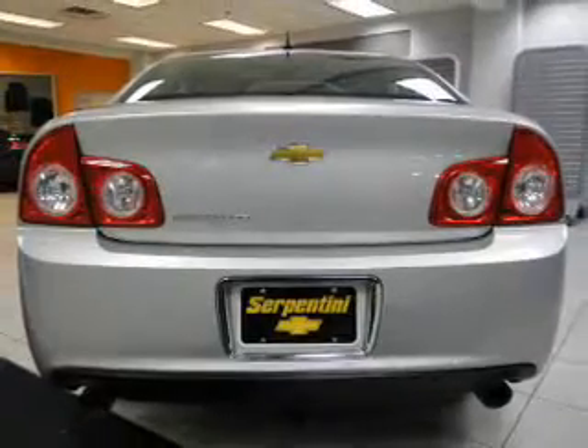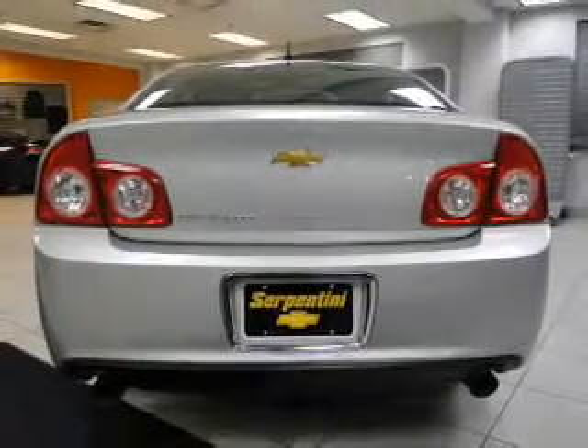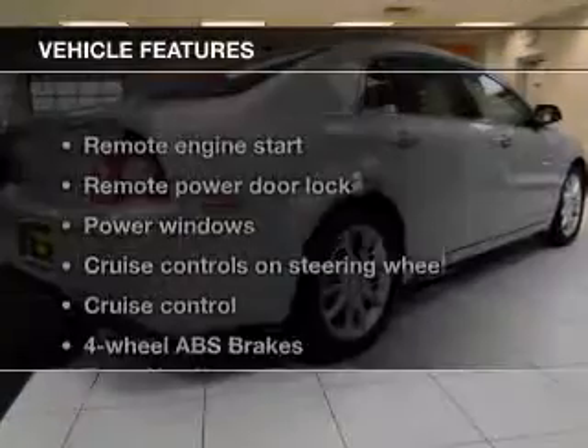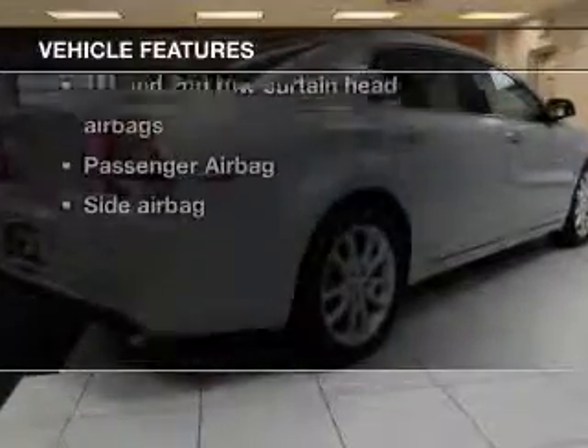The anti-lock braking system will help deliver you safely to your destination. Carfax is offered to provide you with peace of mind. Plus enjoy these notable features that are included in this vehicle.